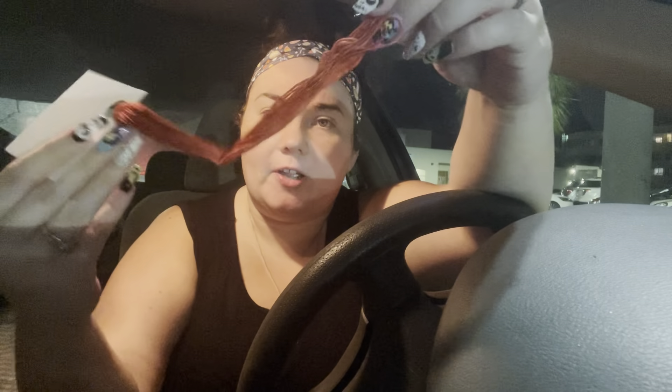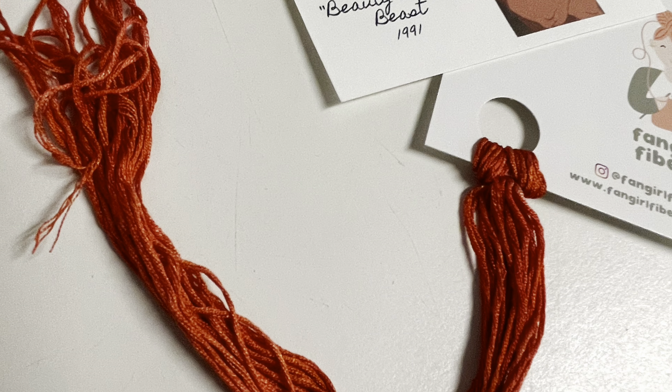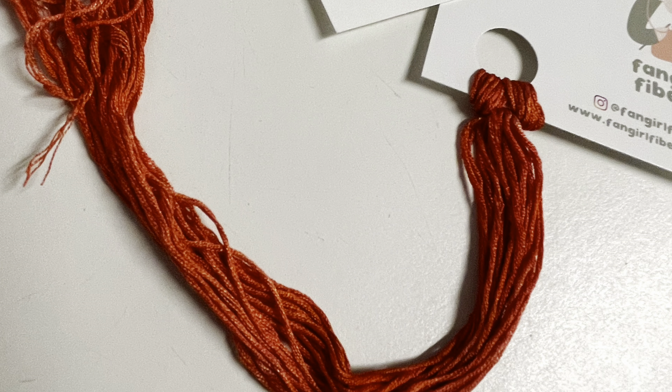Next up we have Disney Villains, day 19. Today's villain is Gaston from Beauty and the Beast. The floss is a deep red-toned orange — very pretty. I'll insert a photo here. That was Gaston, day 19.